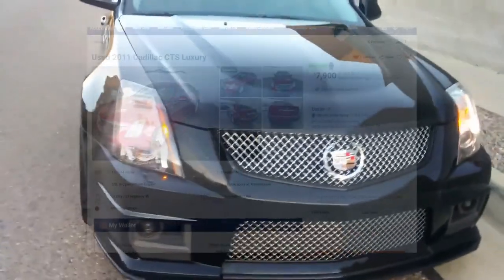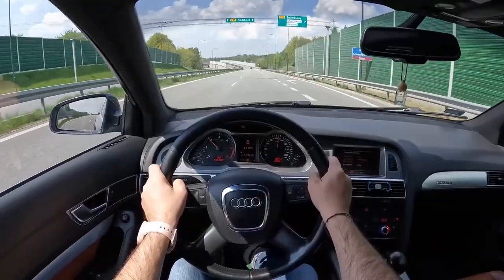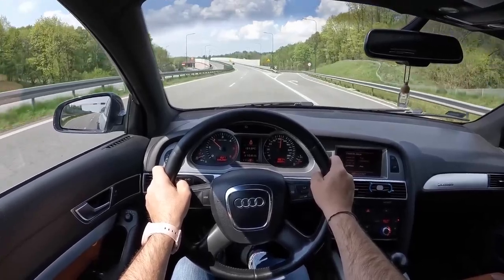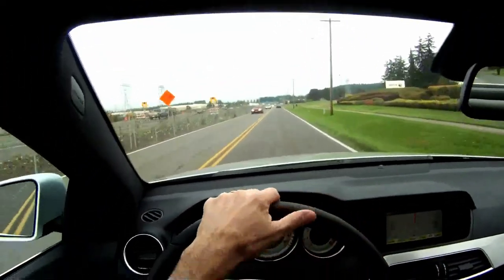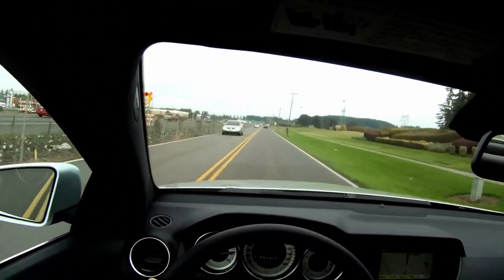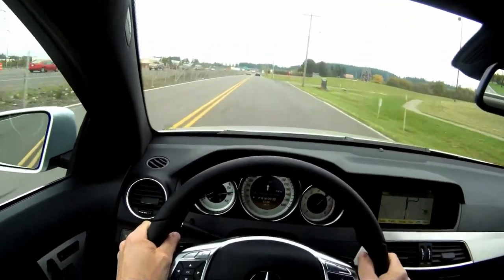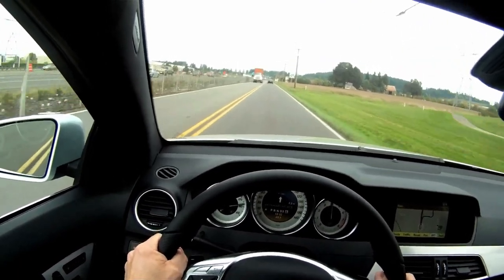In conclusion, there are many luxurious cars available for under $10,000, and we've highlighted five of the best options. From the BMW 7 Series to the Cadillac CTS, these cars offer high-end features, advanced technology, and impressive performance stats. Whether you're looking for a spacious and comfortable interior or a powerful engine, these cars offer something for everyone. So if you're in the market for a luxury car, be sure to consider these five options before making your final decision.